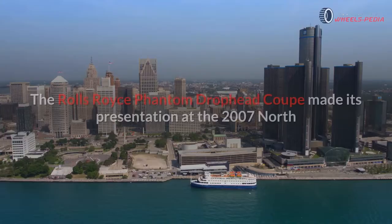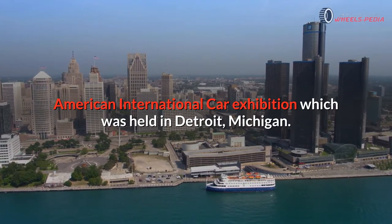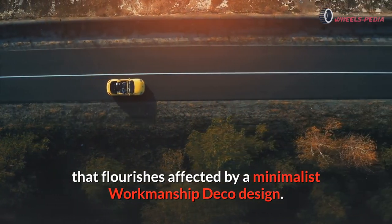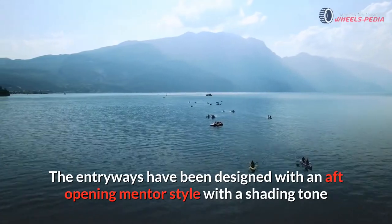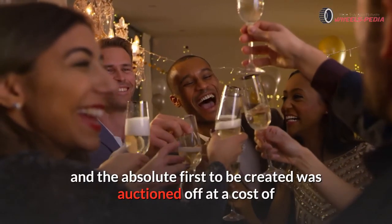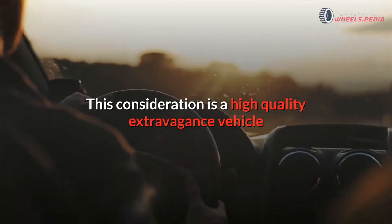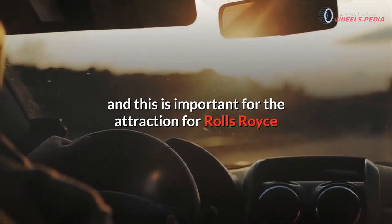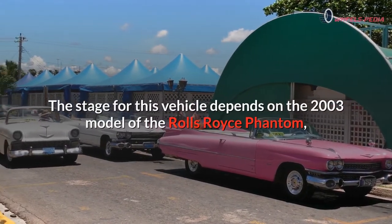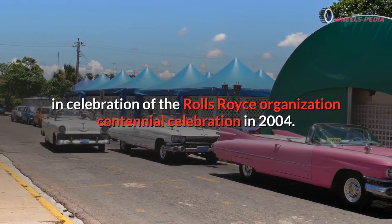Number six: Rolls-Royce Phantom Drophead Coupe. The Rolls-Royce Phantom Drophead Coupe made its presentation at the 2007 North American International Car Exhibition in Detroit, Michigan. The model is a four-seat, two-door convertible featuring a vanguard interior influenced by minimalist Art Deco design. The doors have an aft-opening coach style, with a two-tone color scheme separating the lower bodywork from the upper. The absolute first unit produced was auctioned for two million dollars at the 2007 Naples, Florida Winter Wine Festival charity. The platform for this vehicle is based on the 2003 Rolls-Royce Phantom.